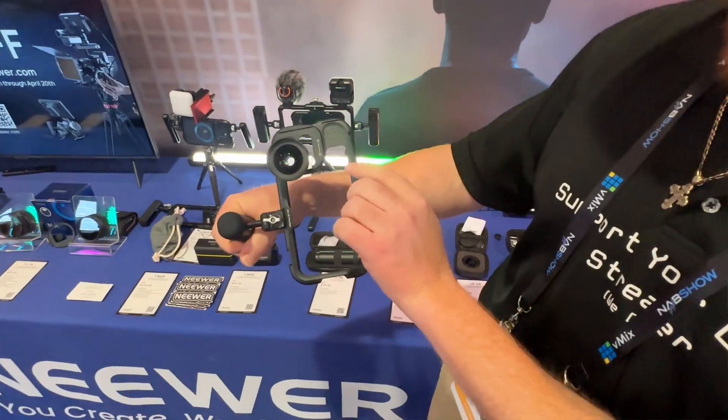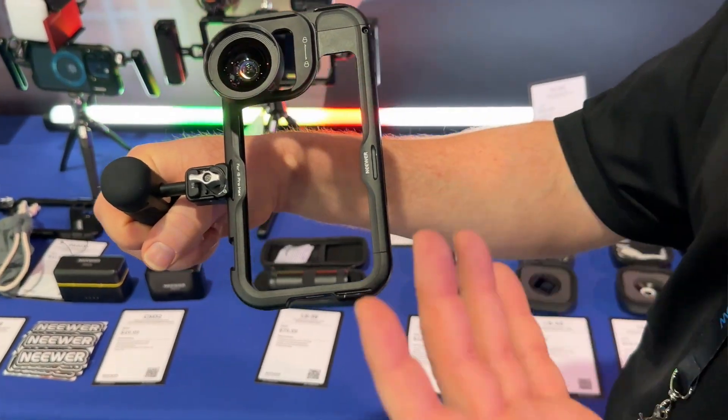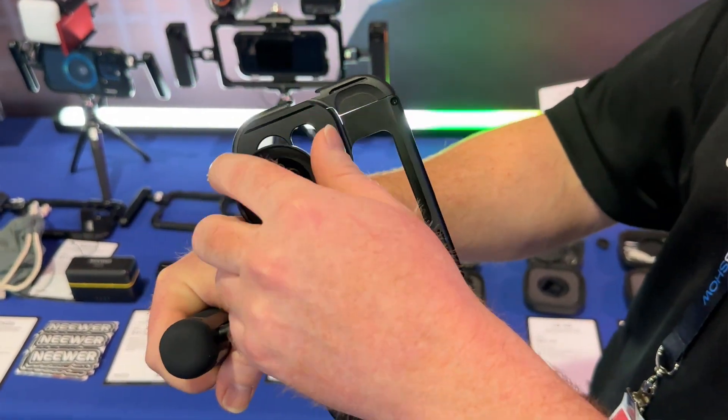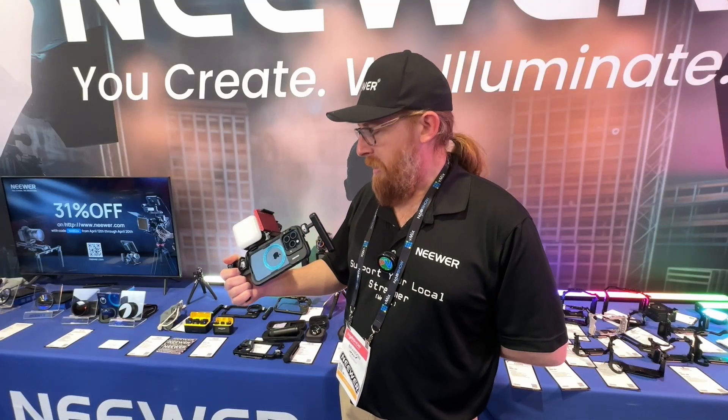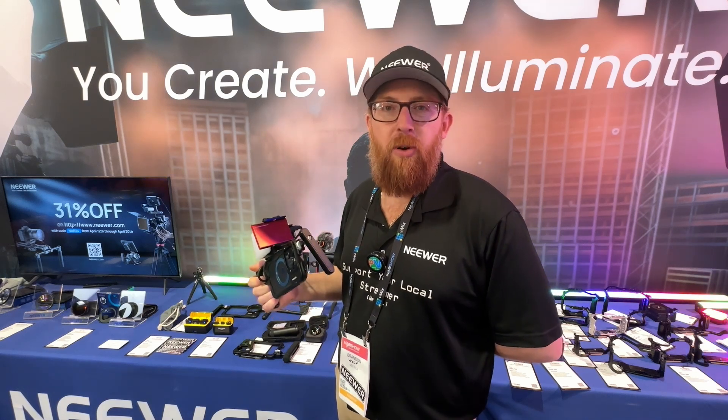The phones are definitely incredibly better nowadays. In fact, Apple shot their last event on an iPhone 15 — yeah, that looked amazing, it absolutely did. It's good that the market is addressing the use of these phones for actual videography. People are creating amazing content just with their phone now, and this is just going to give you a few more options to do that.